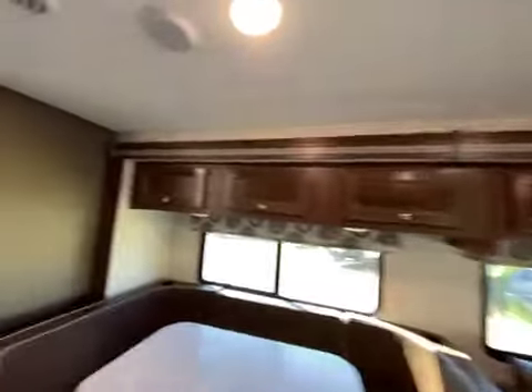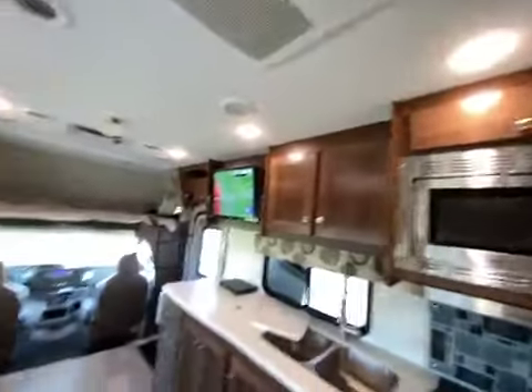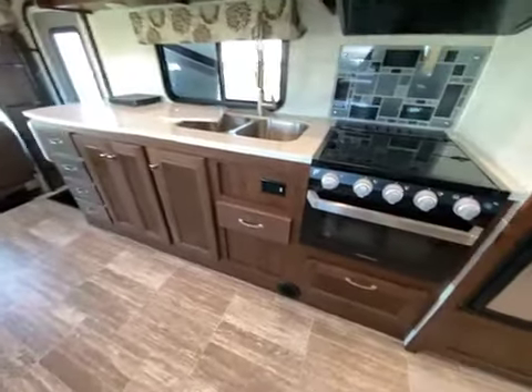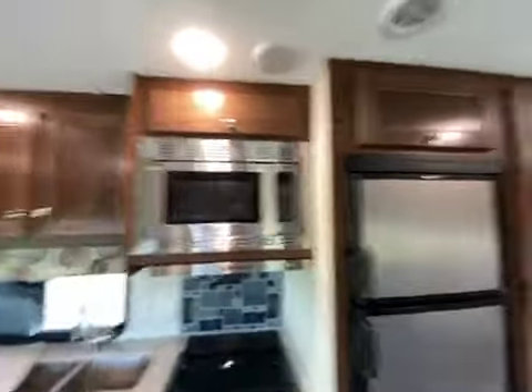Lots of storage. Storage everywhere, and all the drawers are adjusted so they stay closed when you travel and close all the way.